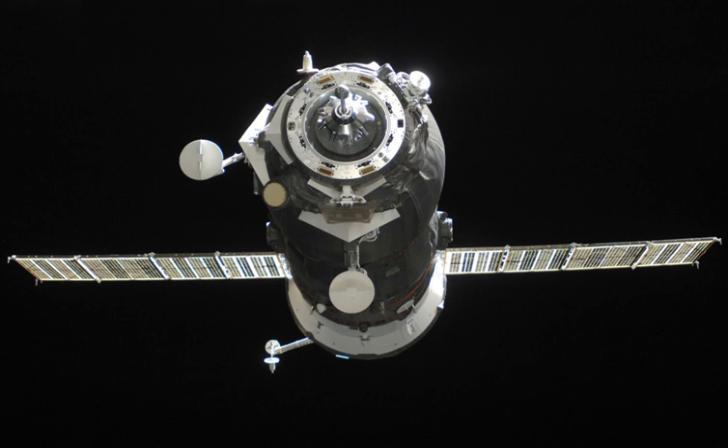On 29 April 2011, it arrived at the Space Station's PERS docking compartment during Expedition 27.